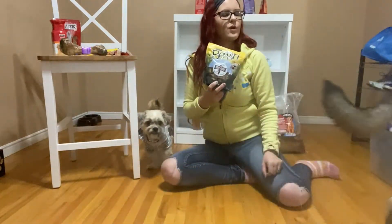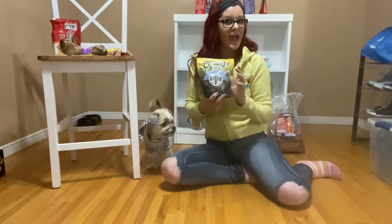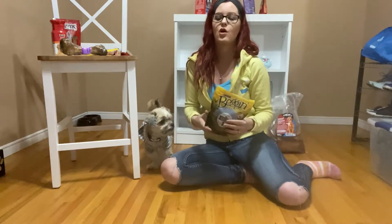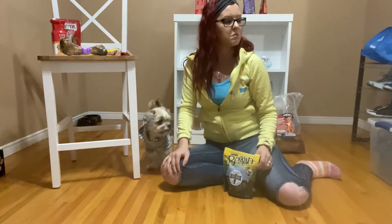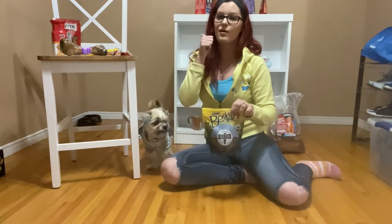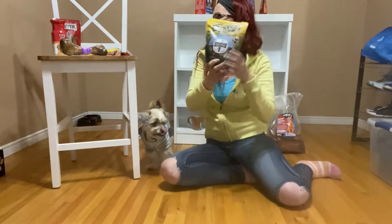Nala's playing with it, which is weird because Nala eats everything. Since we brought her home at six weeks, she loves all types of treats and food. But she's just really playing with it — oh, she's eating it. So all three dogs like this one. That's another thumbs up.